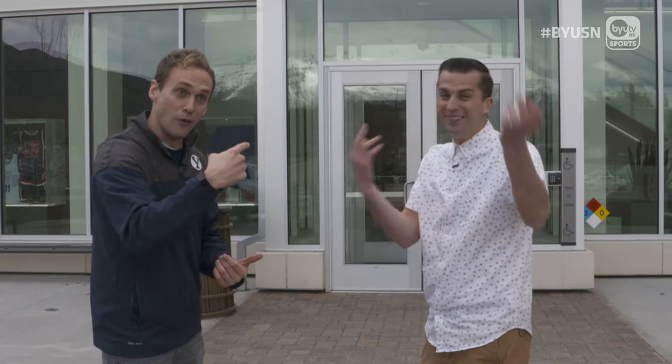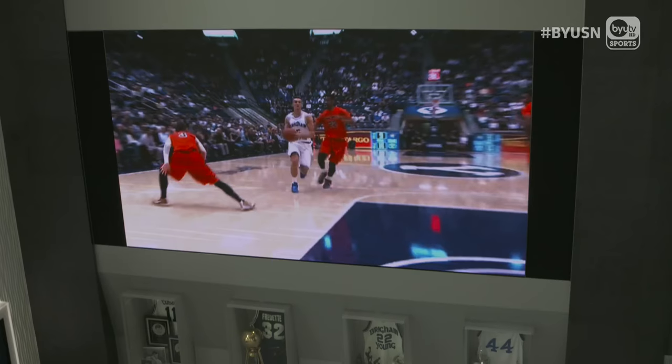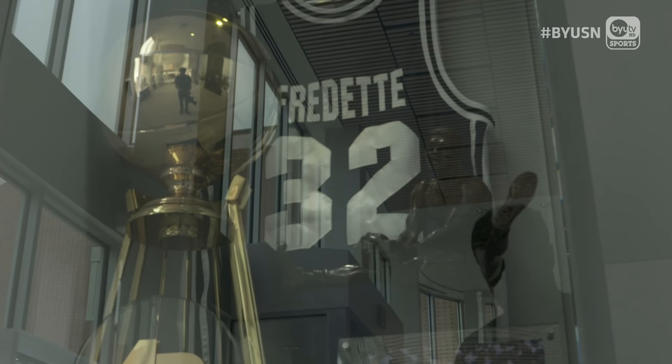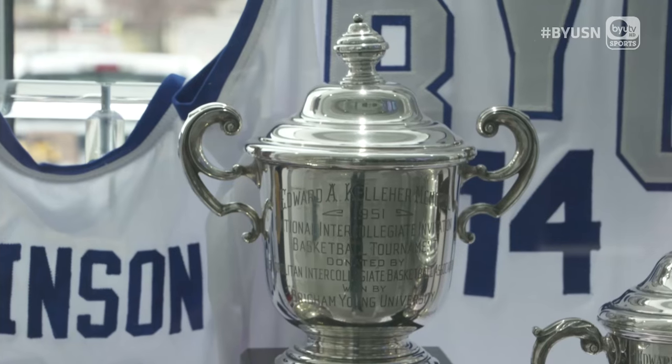We have purposely avoided going in this building so that we can have the wow factor, and we would like you to experience that wow factor with us right now. Initial takeaways: beautiful video boards, trophy cases, displays with historic jerseys. This has been a long time coming for BYU basketball, and now it's here.